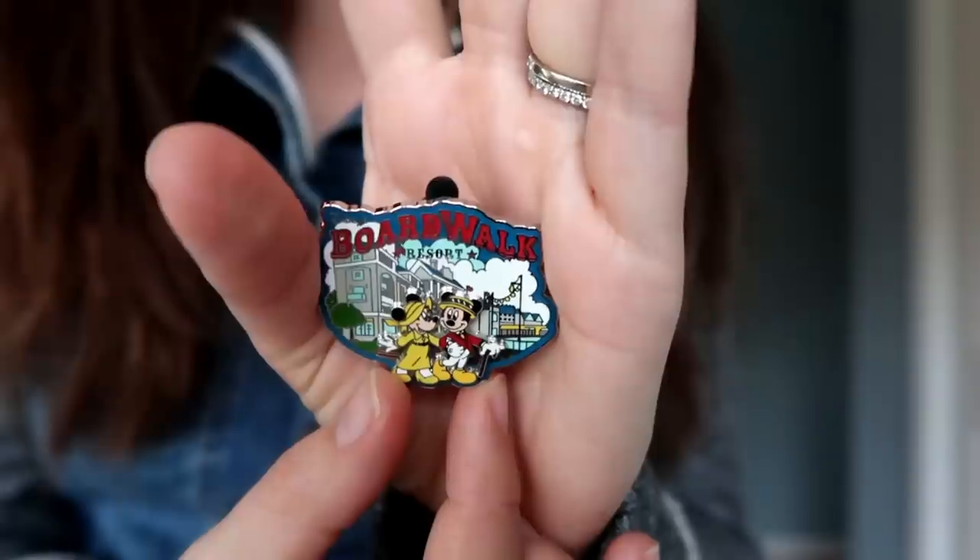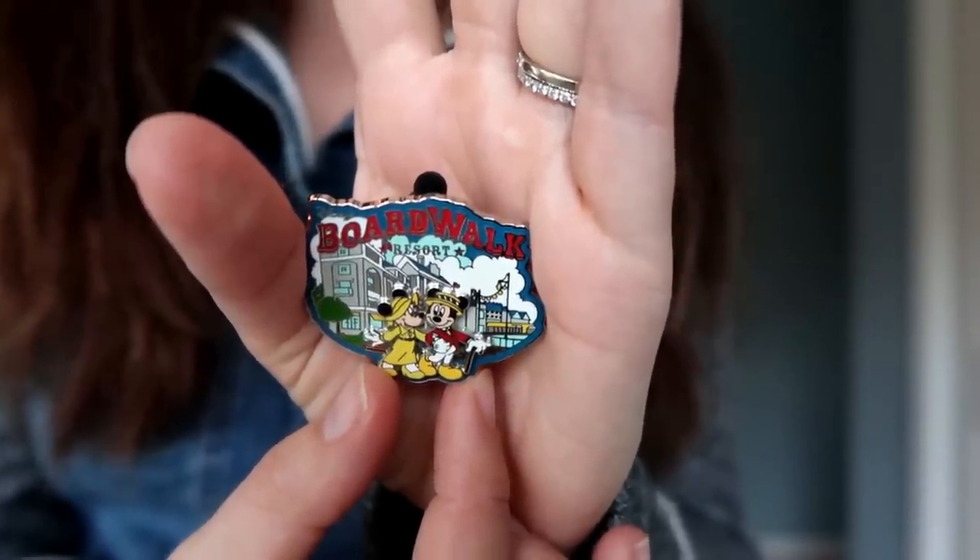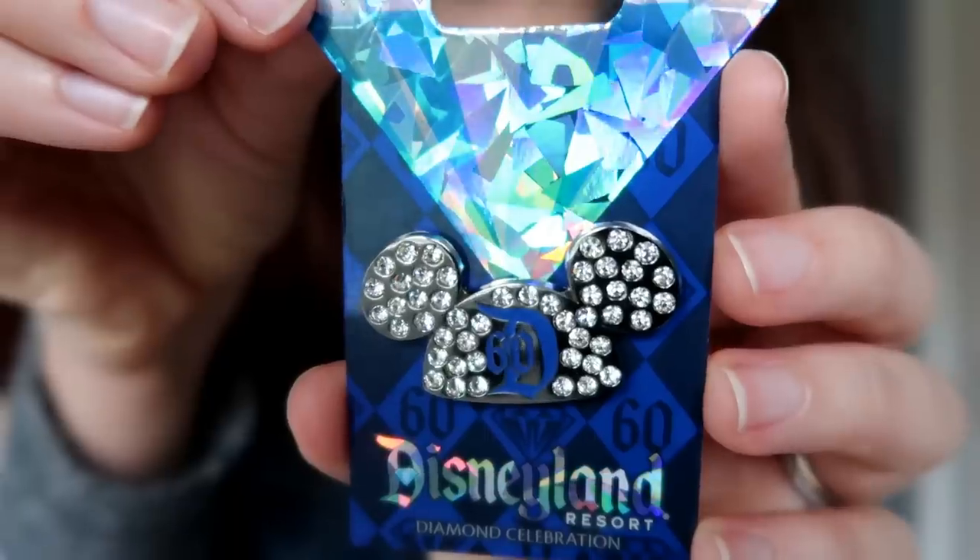For example, these two are both from Zootopia, which is one of the things I collect. I'll usually pick up a rack pin for the resort we stayed at — I have a small collection of Disney resort hotel pins to remember where I stayed and when. For example, I have this Disney World Boardwalk pin from when we stayed there this past May. Or I'll sometimes purchase a rack pin to remind me of a special occasion, like this one from the Disneyland 60th anniversary celebration, which I was able to attend right at the tail end of the anniversary.